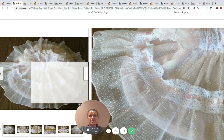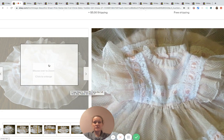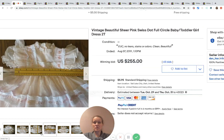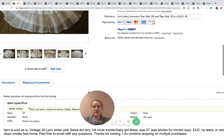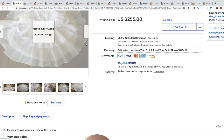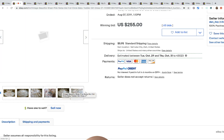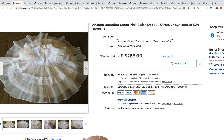Here's another one — it has the swiss dot and it's sheer, and again you can see they have it displayed so that it looks like a circle. This one went for $255. I don't see a brand on this one either — oh, Jill Lynn, but that's not a brand I've heard of. Here's what the tag looks like. So if it's vintage and it's frilly and it's pretty, definitely grab it.